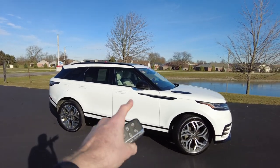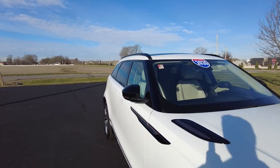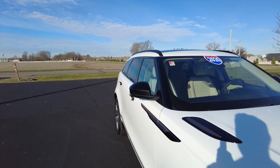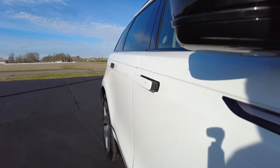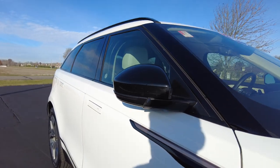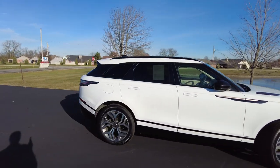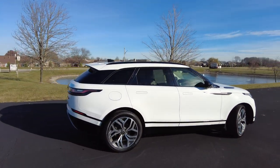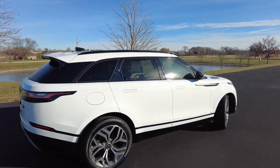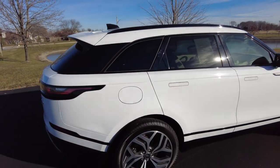I want you to focus on the mirrors and particularly the door handles. I'm going to go ahead and unlock the vehicle — notice the mirrors fold out and the door handles come out as well. I'll lock it and give you a better angle. That's super nice; you don't have to think about putting your mirrors in. And that door handle thing is just super cool — probably a pretty big safety feature. You don't have to use the remote every time; you can just push the button on any of the handles and they will pop out.